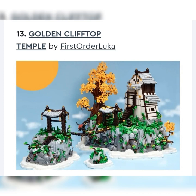Next up, we got the Golden Clifftop Temple by First Order Luca. Really cool model — for some reason it reminds me of the Heavenly Realms by the LEGO Monkey Kid theme. Very nice build. I like the mountaintops, the whole architecture and scenic view, the clouds at the bottom. It's big, and it does seem similar to that Monkey Kid set. I don't know if LEGO would make it for those reasons. I would say middle, probably more on the unlikely side though.